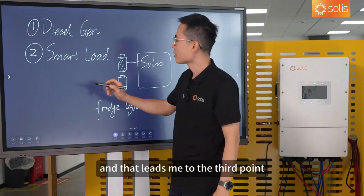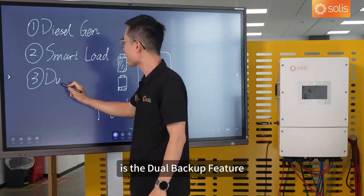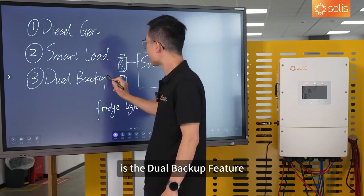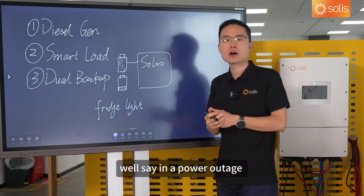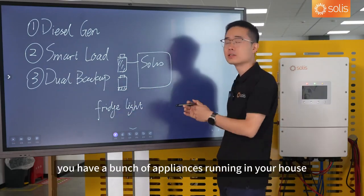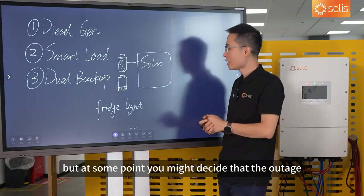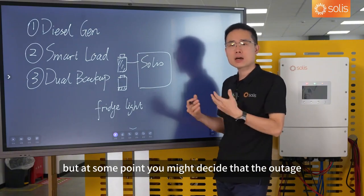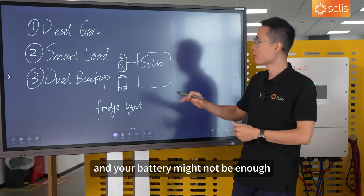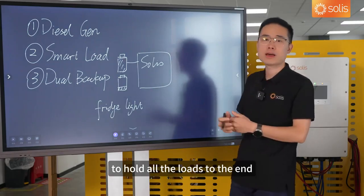That leads me to the third point, which is the dual backup feature. During a power outage, you have a bunch of appliances running in your house, all draining the battery. At some point, you might decide that the outage is lasting too long, and your battery might not be enough to hold all the loads to the end.